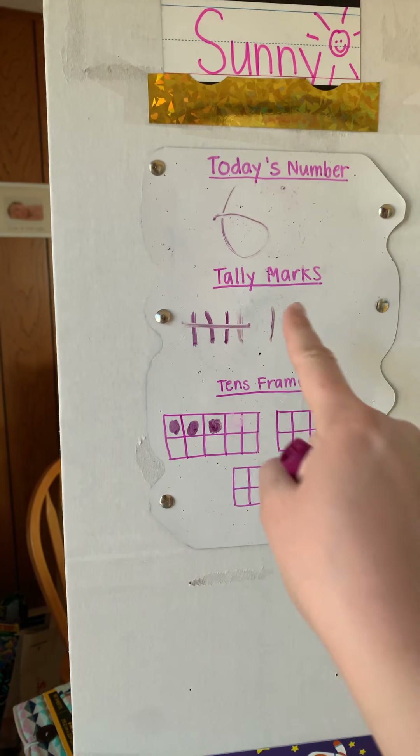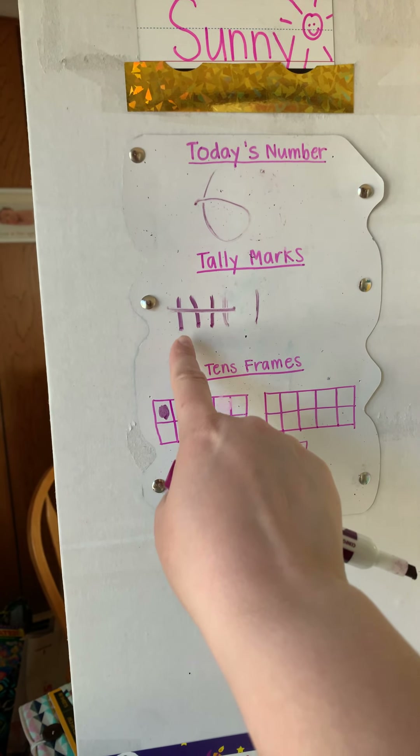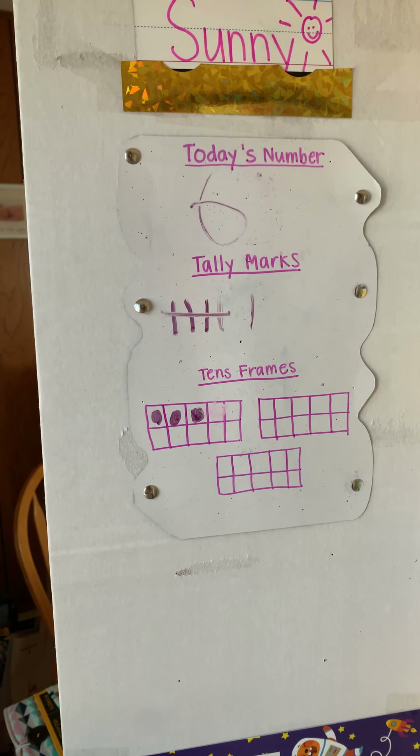When you see the group of tally marks with a line through it, you know it's five. When you count this, you do not have to go one, two, three, four, five, six. You can just go five, six. It makes it way faster.